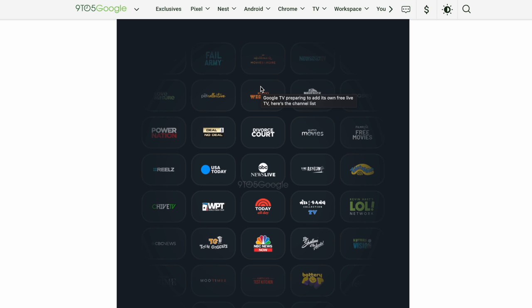Some of these initial channels are looking pretty good. You've got Fail Army, Hallmark Movies, Zuma Westerns, Maverick Black Cinema, Power Nation, Deal or No Deal, Zuma Movies, USA Today — to name a few. And there's even Teletubbies TV, so something for the kids is included as well.